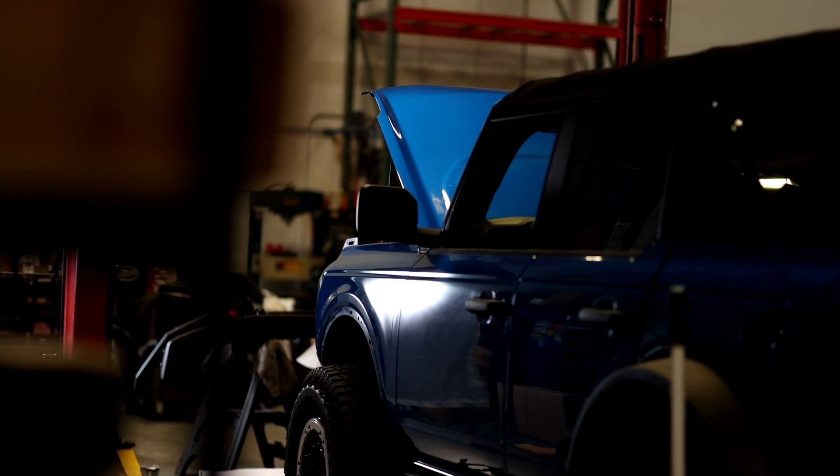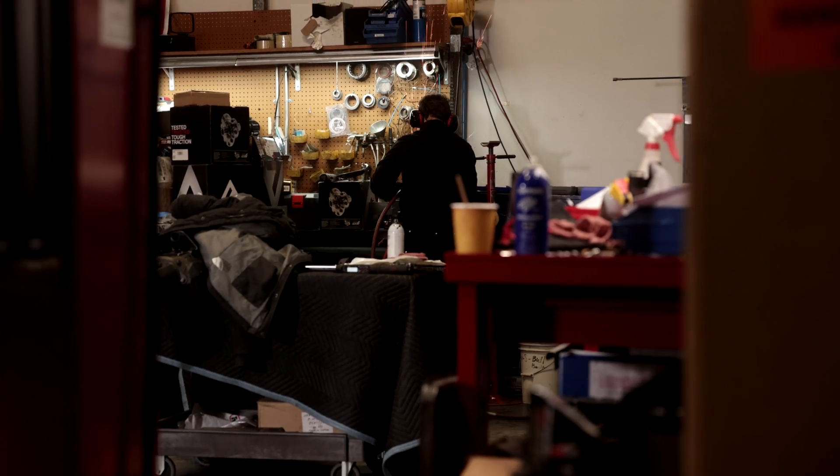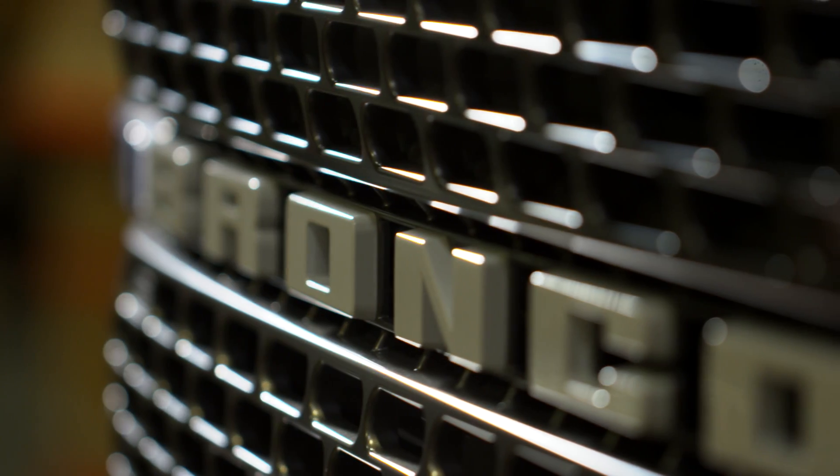It's certainly an honor and a privilege to have been selected by Ford as just one of three strategic partners to develop accessories for job one, the launch of this. This is bringing back a four-wheel drive icon for Ford. We take that partnership and responsibility to develop capable products very seriously and we're honored to do so.